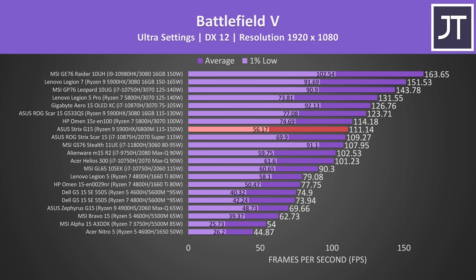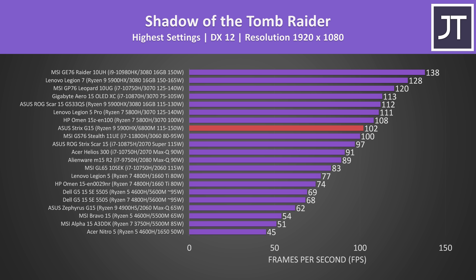Battlefield 5 was tested in campaign mode at the highest ultra setting preset. The average FPS is doing better than a full-powered RTX 2070 Super in the Scar 15 just below it, and it's just slightly behind the RTX 3070 in the HP Omen 15 just above it, though the Omen doesn't have the full GPU power limit. The Strix G15 doesn't look too bad in the averages, but the 1% lows are a fair bit lower compared to Nvidia alternatives.